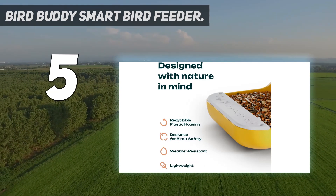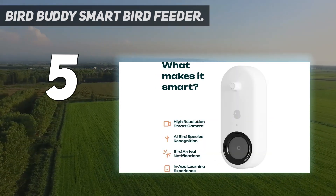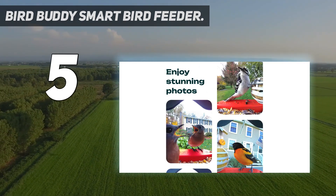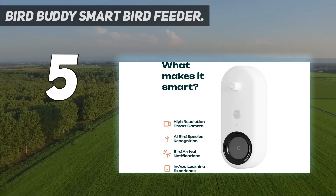You can also buy multiple accessories through Bird Buddy to extend the perch or feed different species. With the solar roof — the model we thoroughly tested and reviewed — you'll never need to think about charging the camera. Without the solar roof, you'll need to charge the camera every 5 to 15 days.